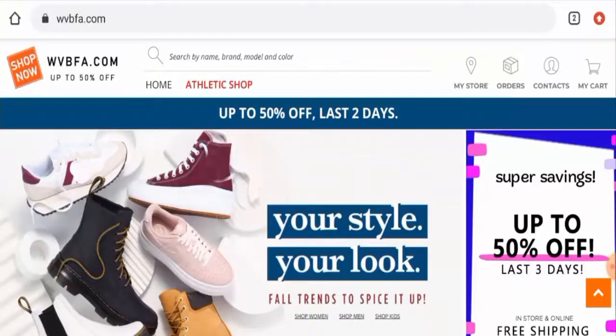Hi guys, welcome to today's video. Do you want to know about the WVBFA review? Here we are going to provide you with an unbiased review. If you want to buy any product from this site, please do watch this video. And if you have already experienced any fraud over this website, or if you have not received the product or got a damaged product, please do watch this video till the end to find out how to get your money back.